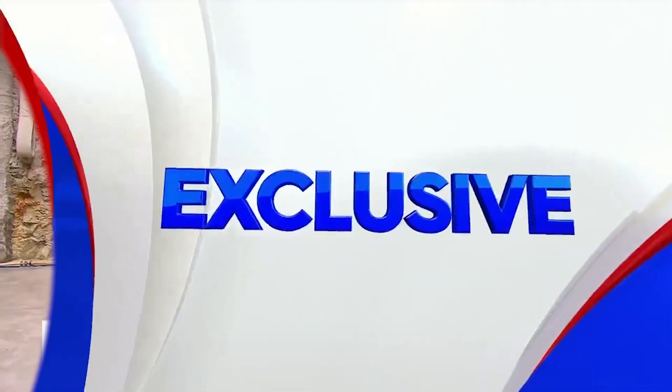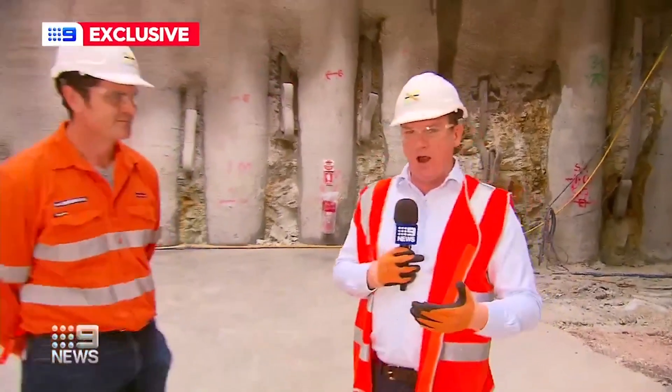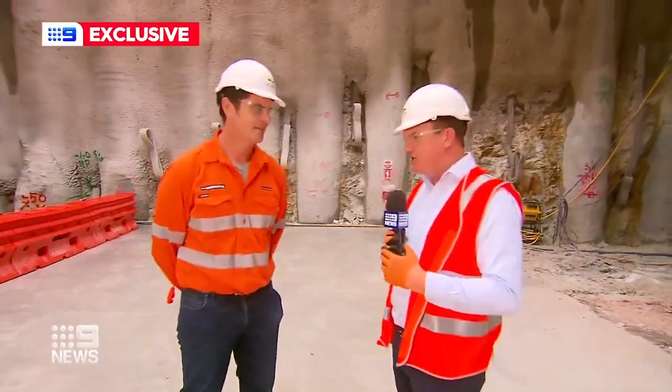The Cross River Rail Project has reached a major new milestone as it draws closer to completion. I'm currently under the Boggo Road train station — the south end of the Cross River Rail Project — and I'm joined now by the project's program director, Jeremy Kruger.